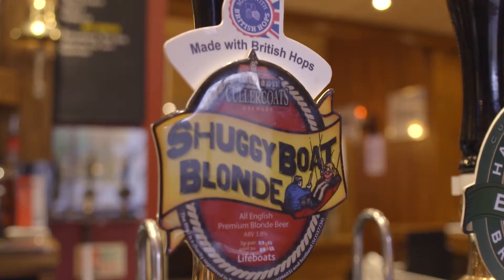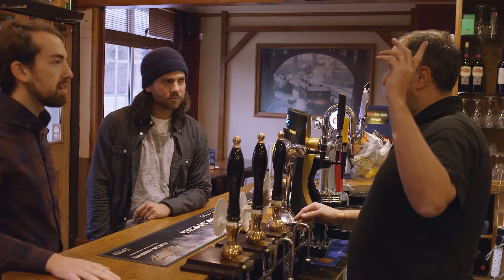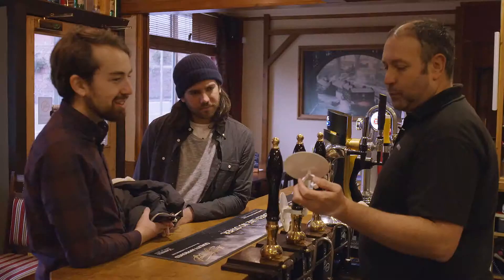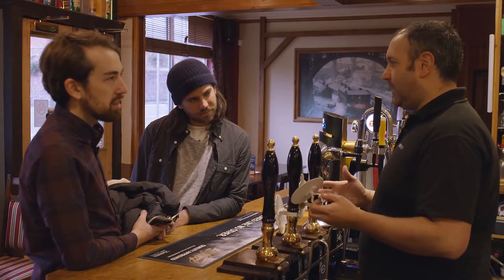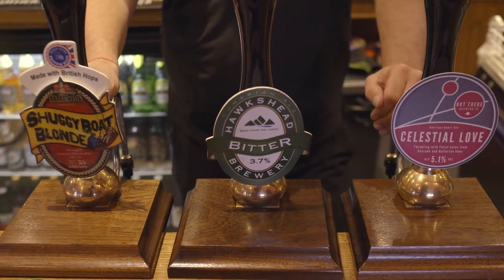I've got a local one — Shuggy Boat. That's local, Colourcoats. It's on the coast, about 10 miles, next to Whitley Bay. This is even more local. It's an out-there brewery, which is really trendy these days — the Cascade hops and the American hops. That's the new thing hitting Newcastle. I think I'm gonna try one of those just because it's so close. I'm gonna say Shuggy Boat one more time.